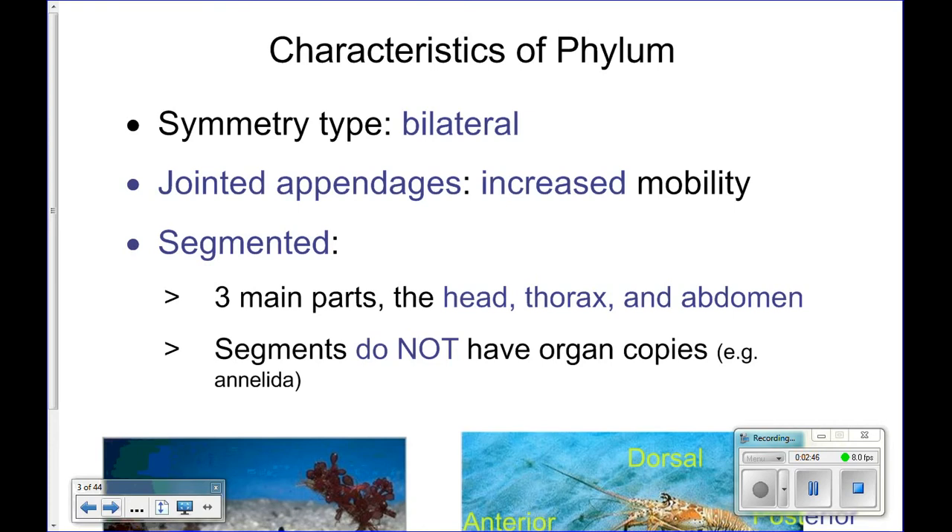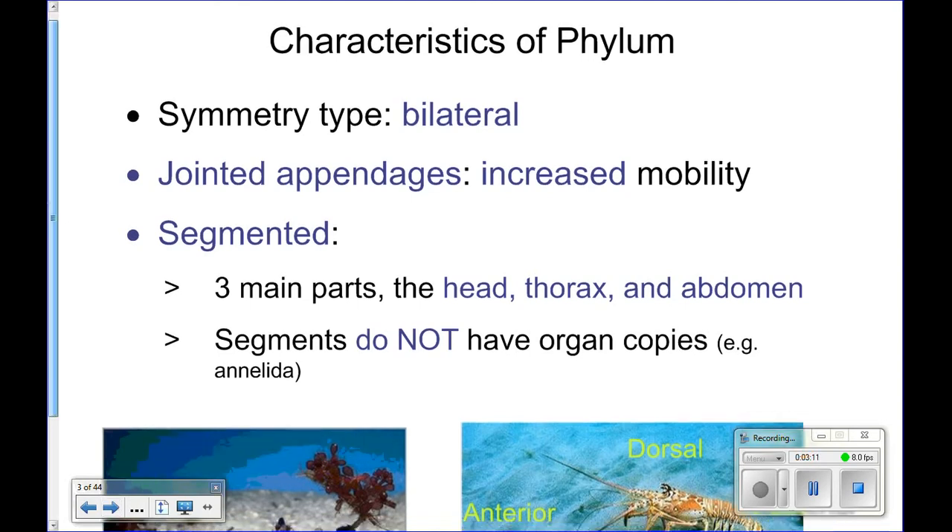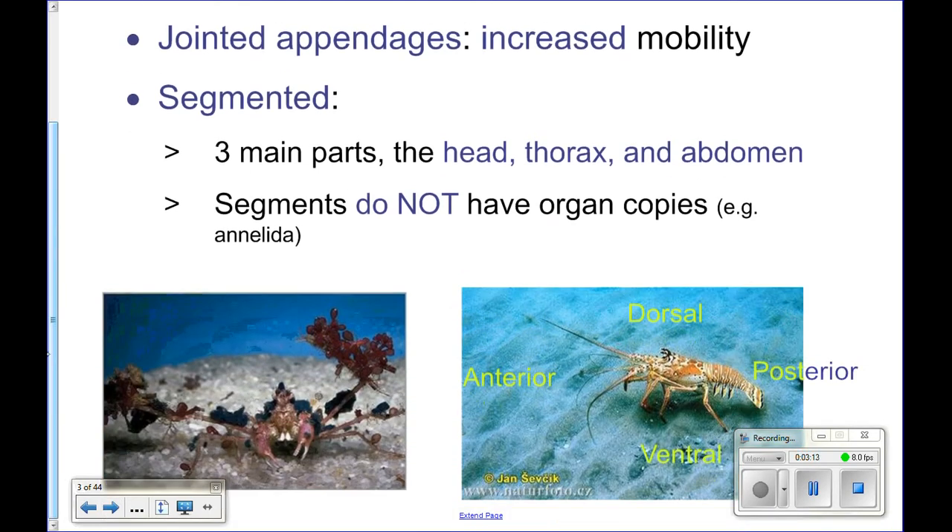They're also segmented — their body is divided into different segments. However, their body segments don't have repeating organs. When we look at annelids, like earthworms, each segment had metanephridia, repeating body organs throughout each segment. In arthropods, they don't have repeating body organs; they have different organs found in different segments.